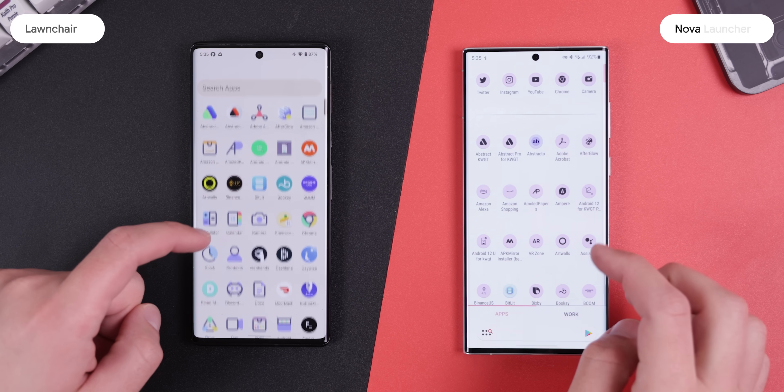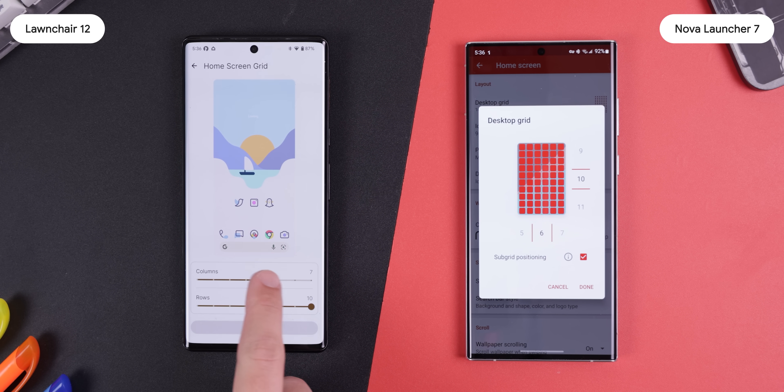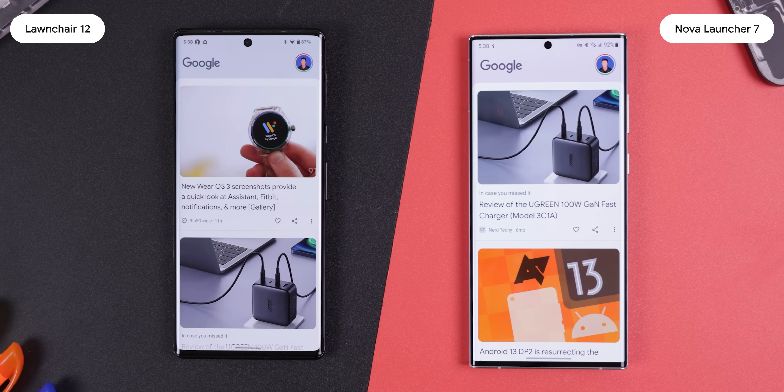Both launchers have all the basics, including a swipe-up app drawer, vertical scrolling, icon pack support, the option to change the grid size, dark theming, widget support, and the Google Discover panel on the leftmost screen when you download their add-on. In a lot of ways they're very similar, but where they differ is within their settings.